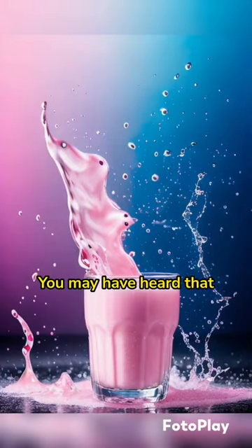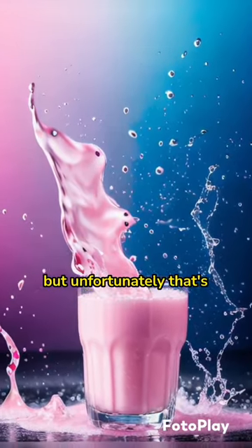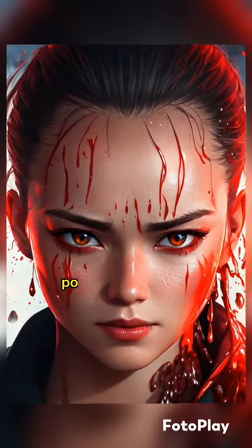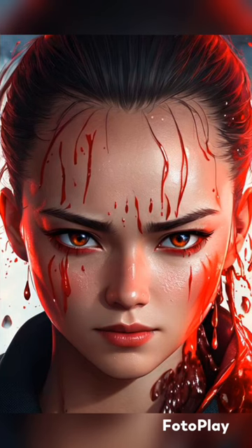You may have heard that hippo's milk is pink, but unfortunately that's not true. However, their skin sometimes does look pink, caused by their crimson-colored polymerized sweat, or blood sweat.